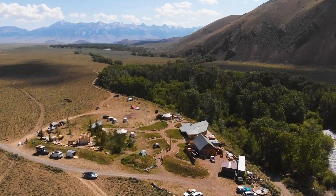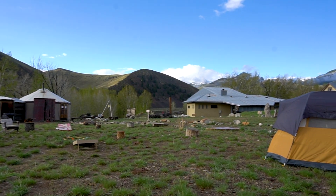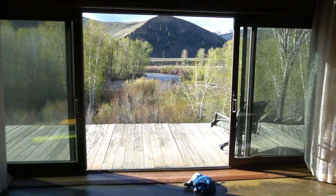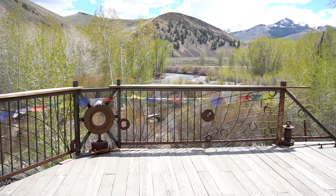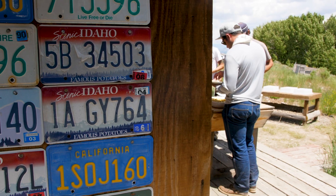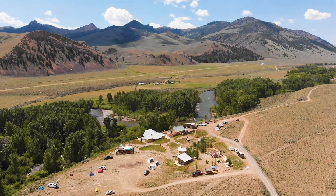Idaho Base Camp is truly a special place. People come here not knowing what they're walking into, and one thing that's been echoed this weekend is that so many elements of Idaho Base Camp have been crafted with care and love and intention, with a lot of hard work. I'd encourage people to come out here and utilize this place for what it's built for — bringing people together, connecting individuals to each other, and perhaps most importantly, connecting everyone to nature.